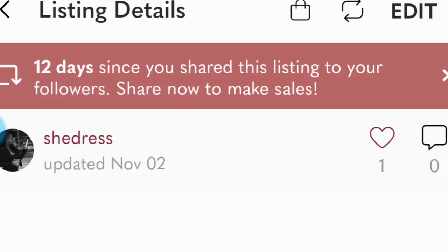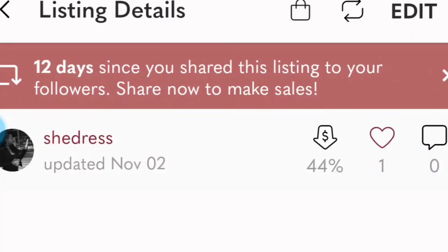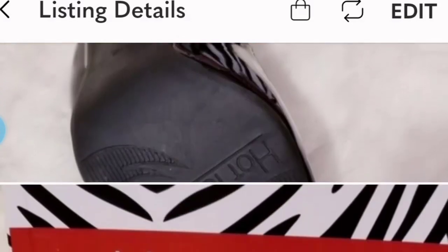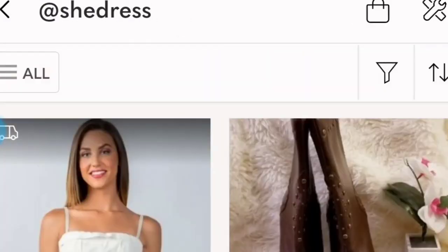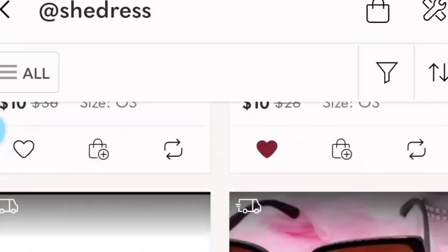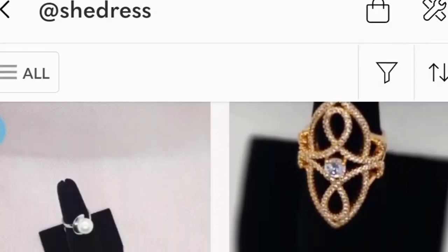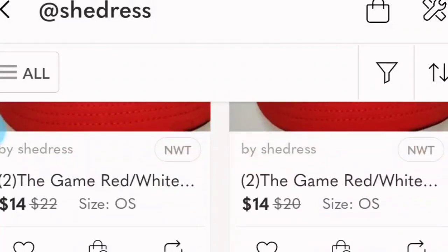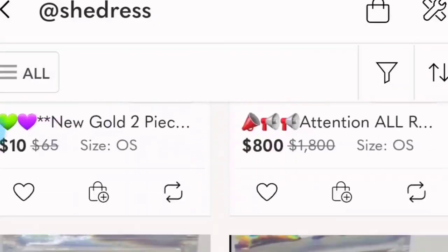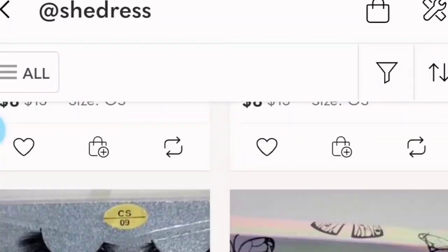All right, you guys. All details are here and up to date. Make sure you come shop with me. We also have all these great, awesome items to sell. Hopefully, see you soon. Have a great day.